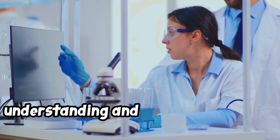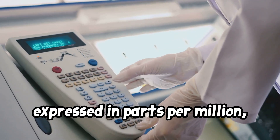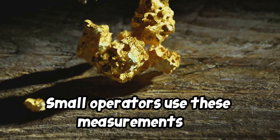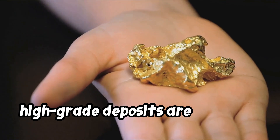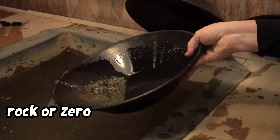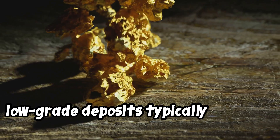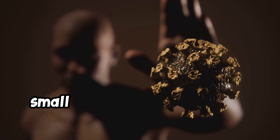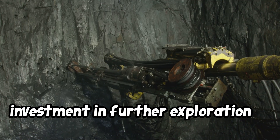Understanding and interpreting assay results is crucial. The results from fire assays are often expressed in parts per million (ppm) and sometimes in ounces per ton (opt). Small operators use these measurements to estimate the gold grade of their claim and predict profitability. High-grade deposits are generally considered profitable if they yield 0.1 ounces per ton or more in hard rock, or 0.015 ounces per ton in placer deposits. Low-grade deposits typically yield less than these amounts but can still be profitable with efficient processing. Using assay data, small miners can calculate the potential yield and decide if their findings justify investment in further exploration or full-scale mining.